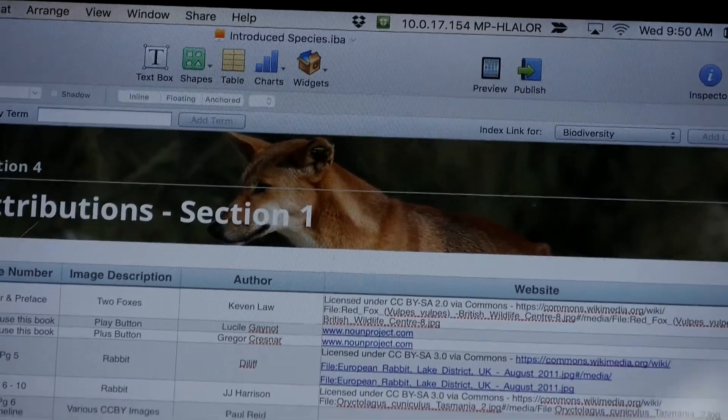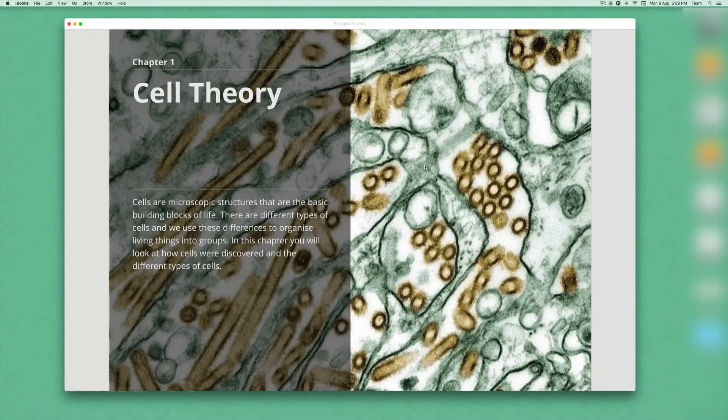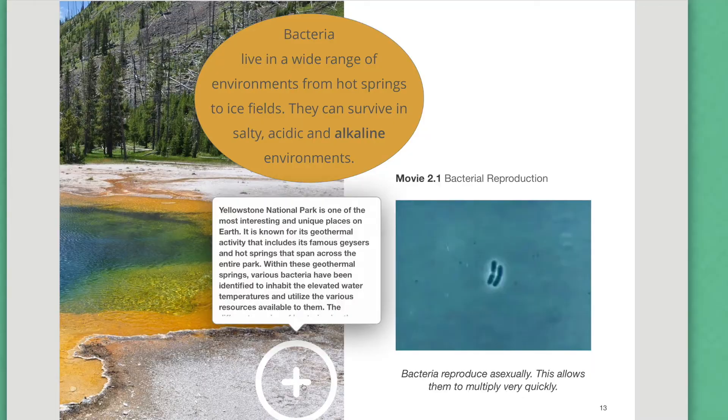We made the books with Catholic Education Western Australia and two other secondary schools. The content is distributed through the iTunes Store, which means teachers both across Australia and internationally are able to access these multi-touch books.